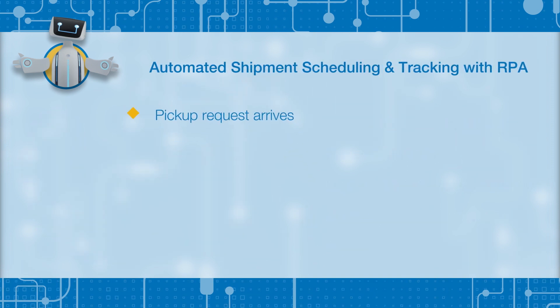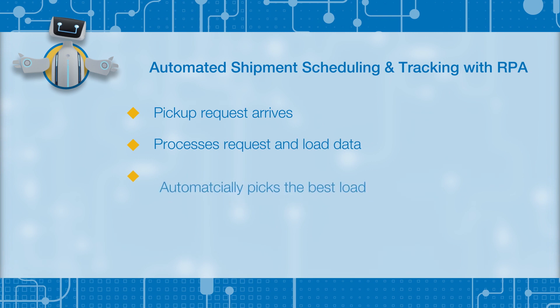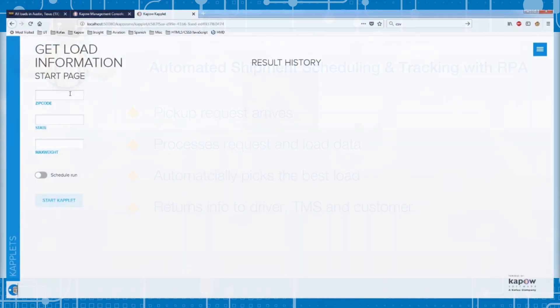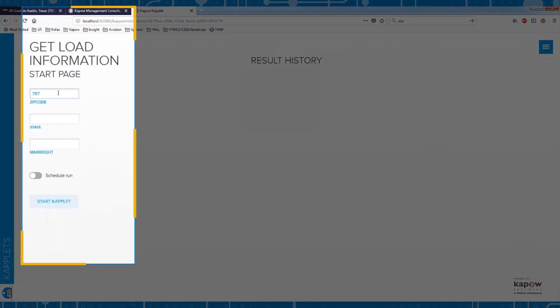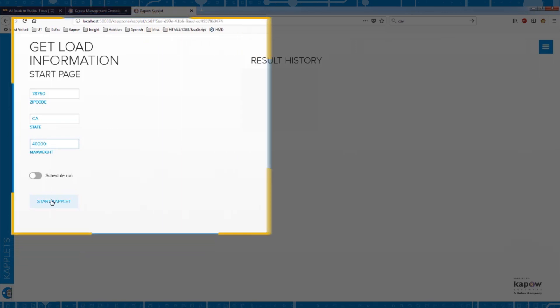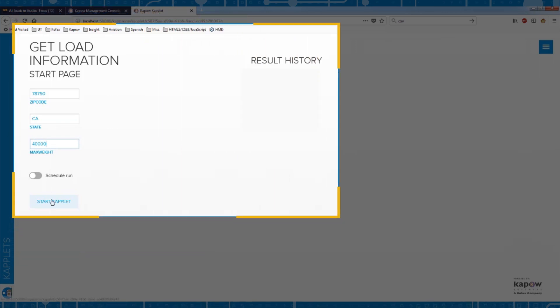Let's watch as this time-consuming process is automated in seconds with an intelligent software robot. A trucker delivers a load and has empty space in the truck. A load request or any robot task can be run at the touch of a button, or the task can be scheduled or triggered by another application or event, like when a load is delivered.